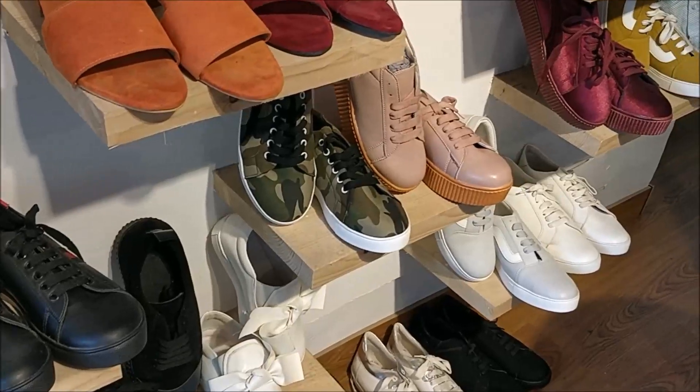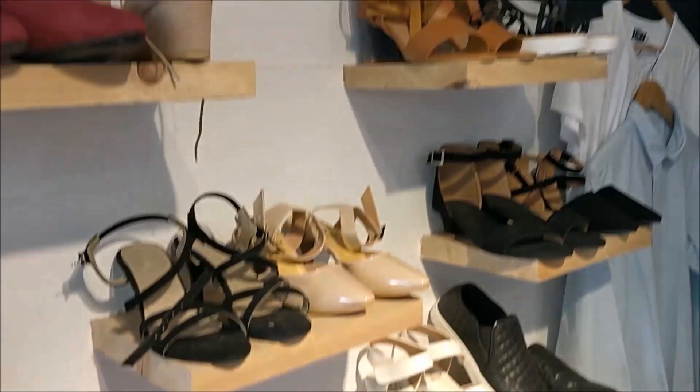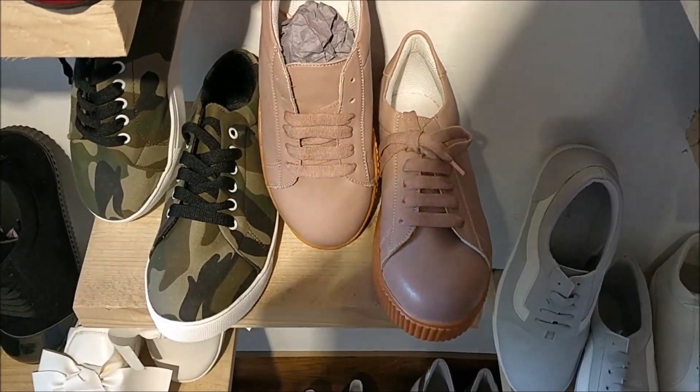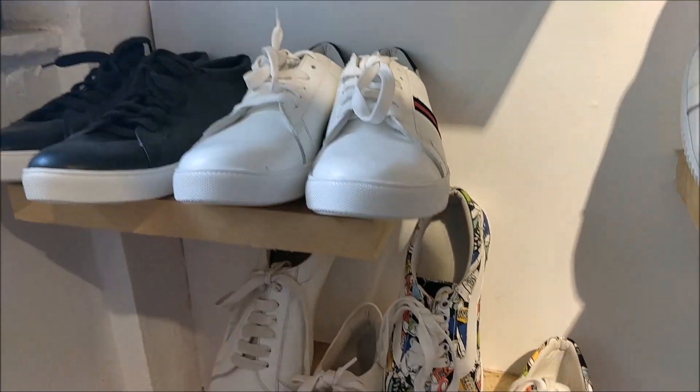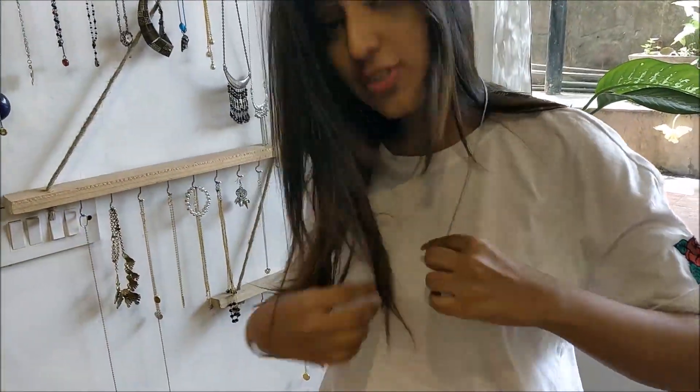I did not buy anything for myself from this section because I didn't want anything and I wasn't extremely impressed with the quality. So I thought I'd buy something when I actually need it — might as well save some money right now.